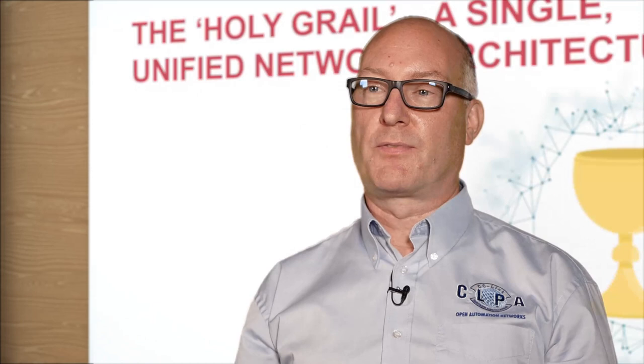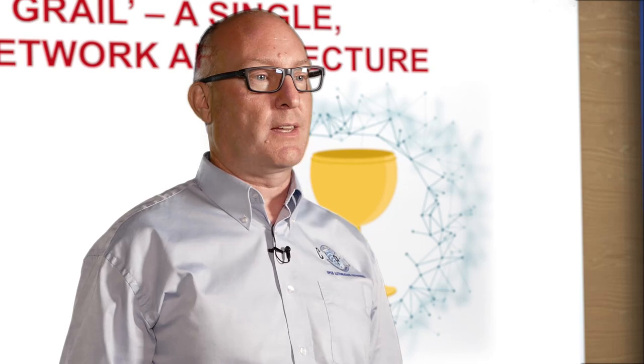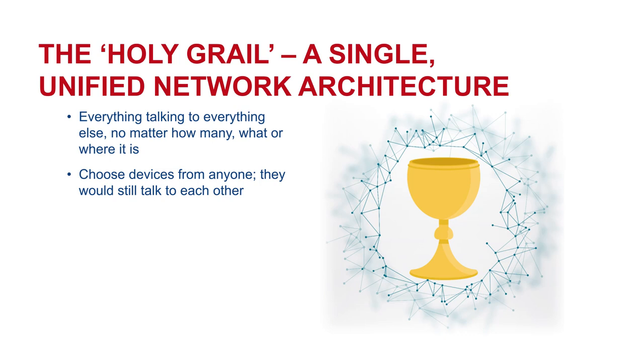We're still looking for a kind of holy grail, if you like. We're still looking for a single unified network architecture — one that will enable us to connect anything together no matter where it is, what it is, or how many of them we have. While still maintaining the ability to choose these devices from any vendor and make them all work together, we still want to make sure that these networks are secure, that they're safe, that they're deterministic, easy to maintain, and so on.